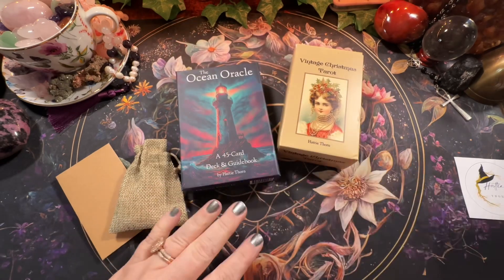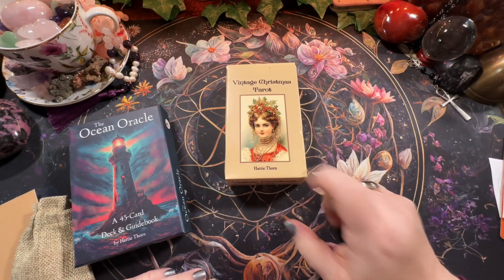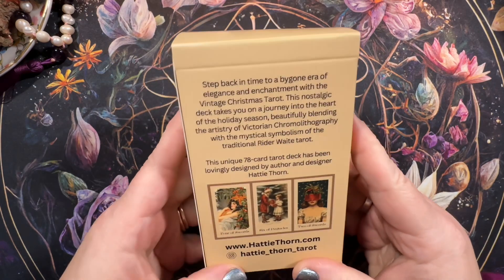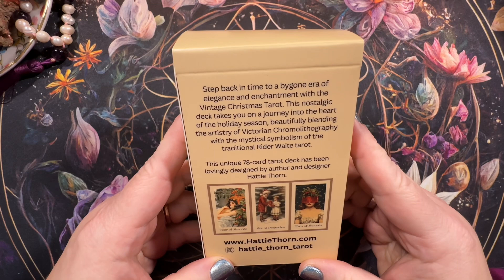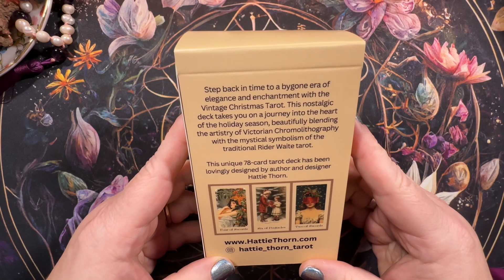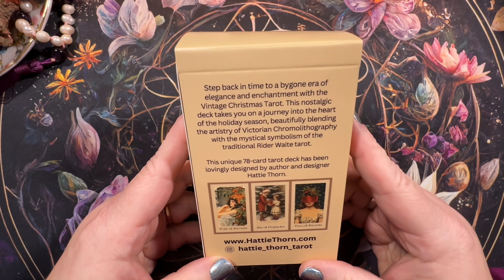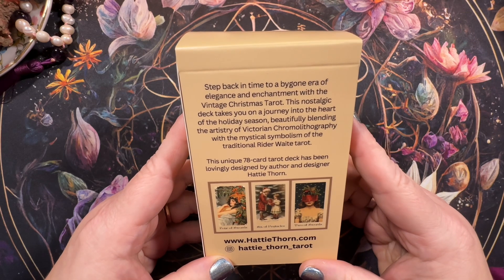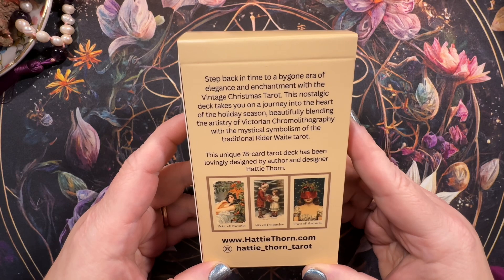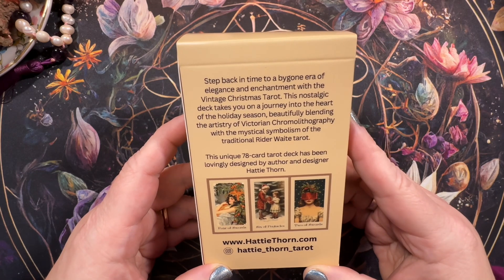Today I'm going to do a walkthrough of the Vintage Christmas Tarot. It comes in a regular tuck box, and this is what it says on the back: 'Step back in time to a bygone era of elegance and enchantment with the Vintage Christmas Tarot. This nostalgic deck takes you on a journey into the heart of the holiday season, beautifully blending the artistry of Victorian chromolithography with the mystical symbolism of the traditional Rider-Waite Tarot.' This unique 78-card tarot deck has been lovingly designed by author and designer Hattie Thorne.